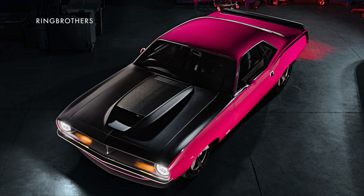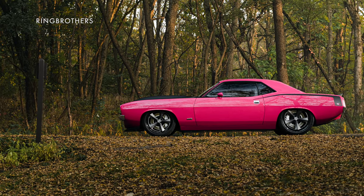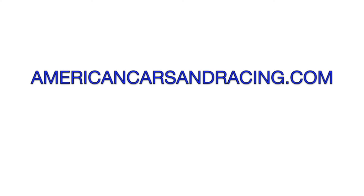As far as the paint is concerned, it's not exactly the same as the old Panther Pink that Plymouth used to offer, but is a custom hue Ring Brothers calls Pink Eye to play off the Hellcat Red Eye name. For more on the latest Ring Brothers builds and all the latest from the SEMA show, head over to AmericanCarsAndRacing.com.